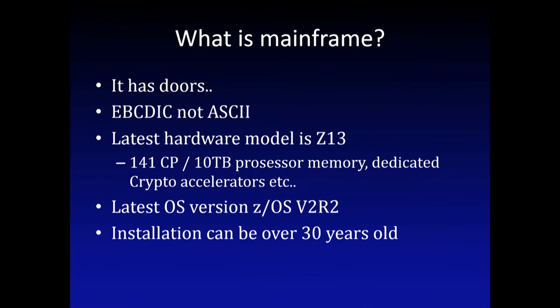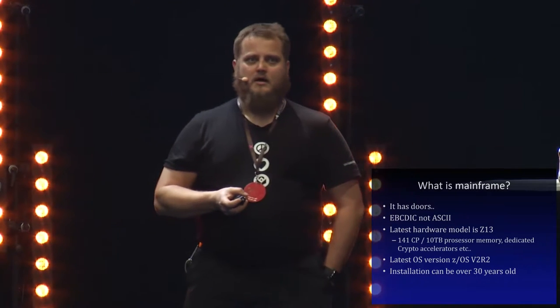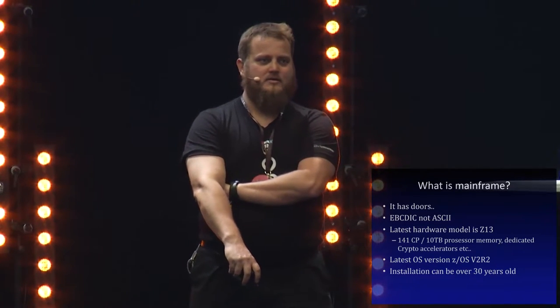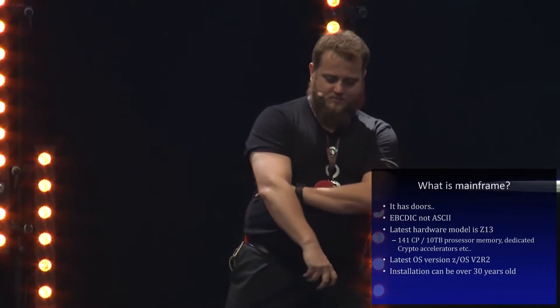What's a mainframe? It has doors - usually computers don't have doors. It's EBCDIC-based, not ASCII. You can transfer ASCII, but it's not an ASCII machine. The latest hardware is version Z13, and there is a new one coming - the number is not released yet, so it will be called ZNext, as the latest version also was before its name was released.